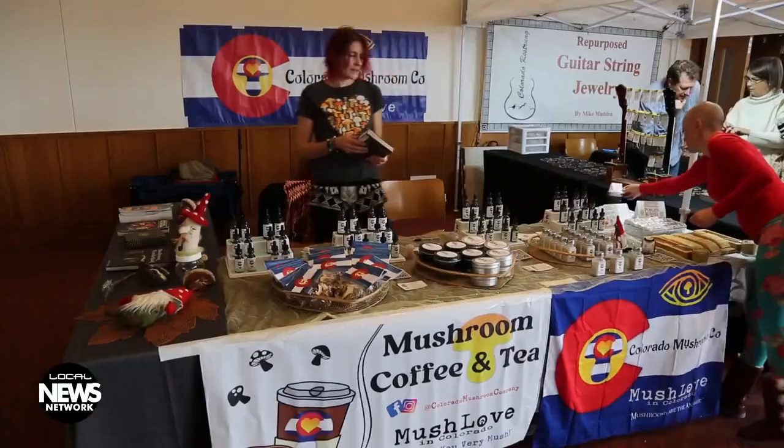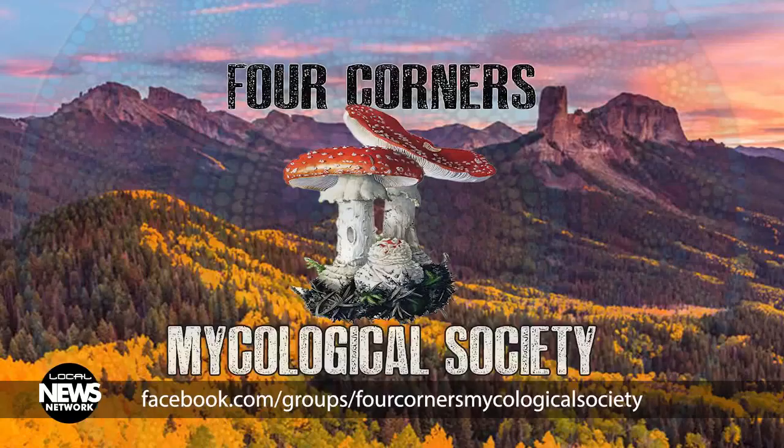In Colorado, we have a Ganoderma variety that grows here. Ganoderma is what a reishi mushroom is — Ganoderma lucidum. Here in the Rocky Mountains we have Ganoderma applanatum, also referred to as the artist's conch, because it bruises on the bottom — you can actually draw a picture on it. It's really important to know your mushrooms. Do not ever consume a mushroom that you are not 100% positive of the identification of. I highly suggest that if you are going to get up into the mountains as a first-time forager, join a local group like the Four Corners Mycological Society.